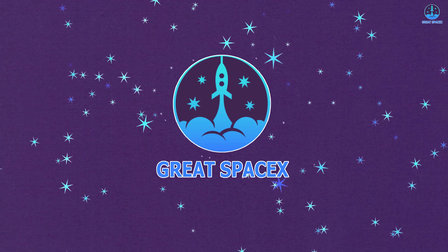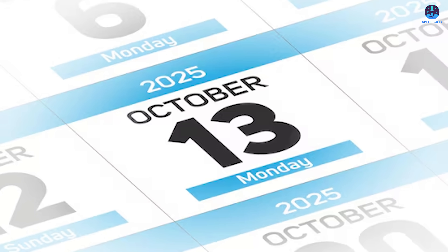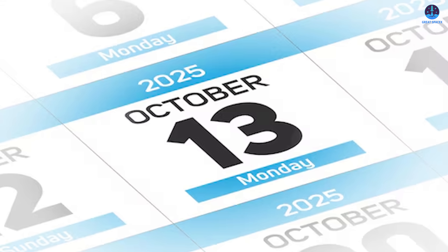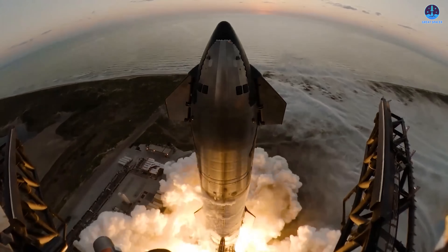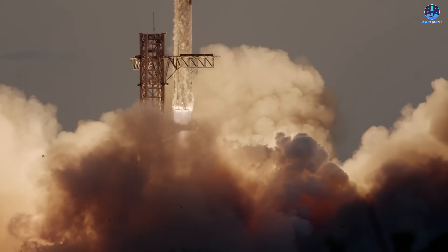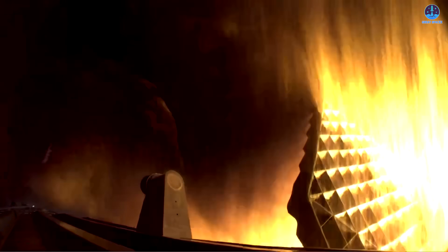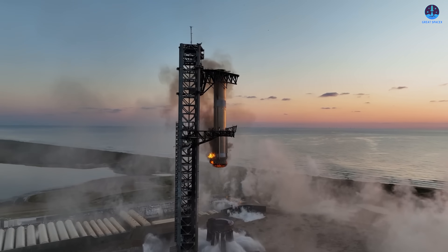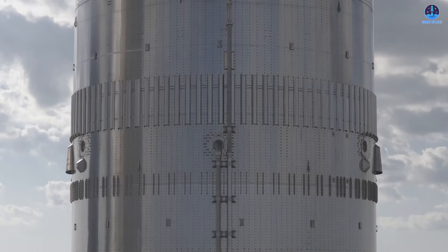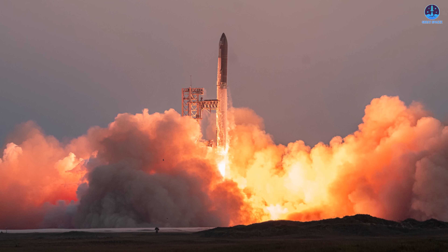Starship Flight 11 is currently scheduled for October 13th. This date is not just any random milestone — it holds a special meaning when compared to history. It was exactly one year ago, on October 13th of last year, that SpaceX carried out Starship Flight 5, a mission that marked a step forward in the development of the program. That launch etched itself into history as the first time SpaceX successfully achieved a full duration burn of Starship's upper stage. Now, one year later to the day, Flight 11 is preparing to fly.